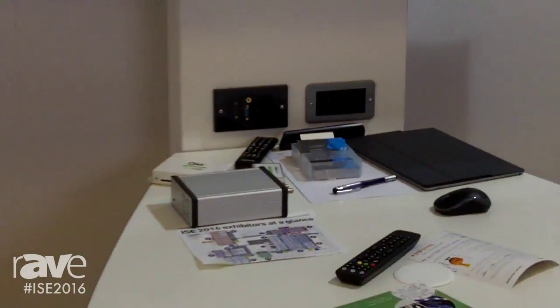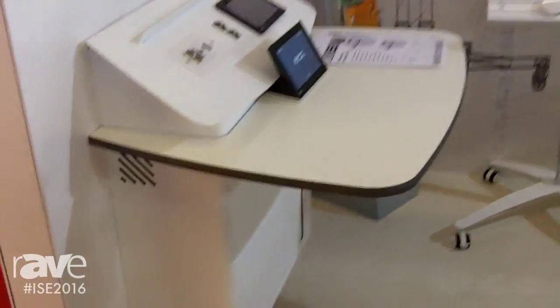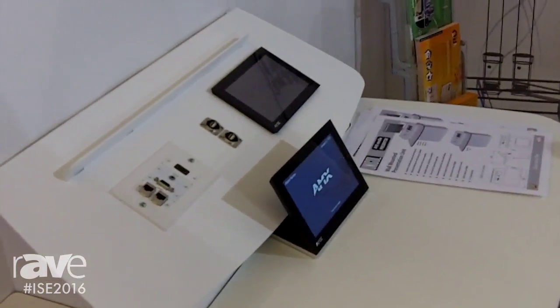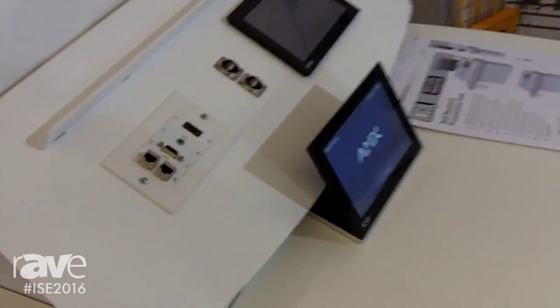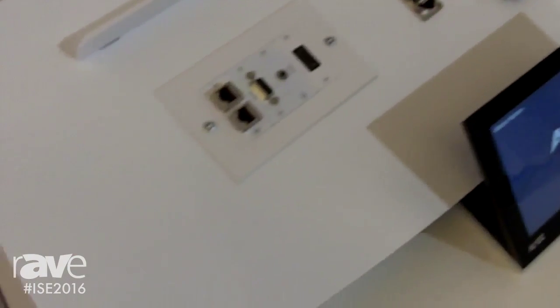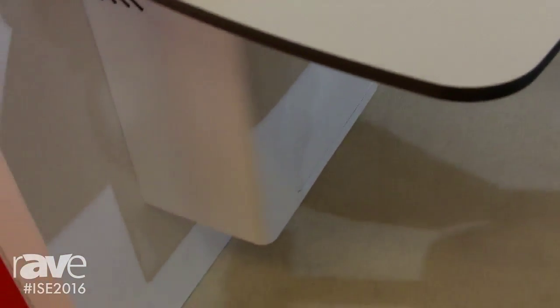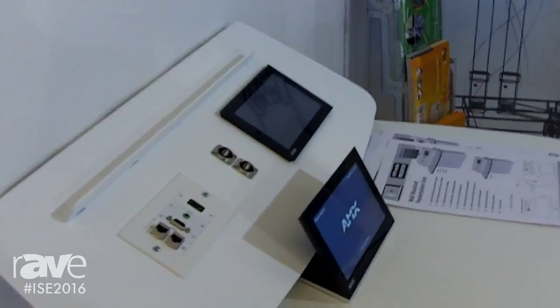This is a new product for us which we're looking to push into the market through 2016. On my left here we've got our new wall presenter, a space-saving system for lecture theatres. When not being used, the top can be folded down out of the way. Again, it can be used with any of the touch panels or connectivity solutions to control the projectors or the screens in the room.